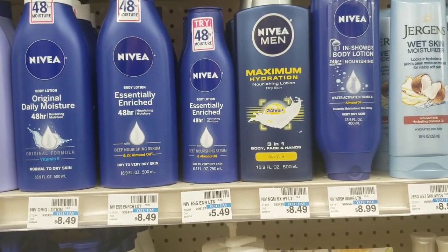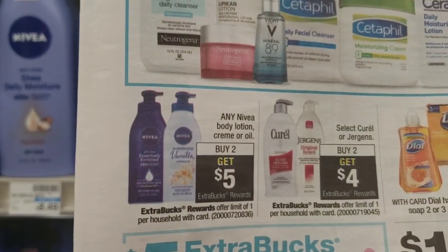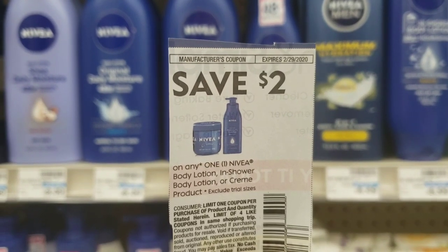The Nivea Lotion is on promotion this week. Buy two and receive a $5 extra care buck. We're going to pick up two priced at $5.49 each. We'll use two of the $2 off one coupons from the February 2nd SmartSource, pay $6.98 out of pocket, and receive back a $5 extra care buck.